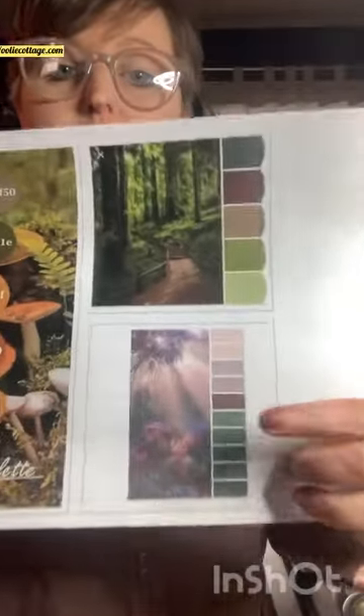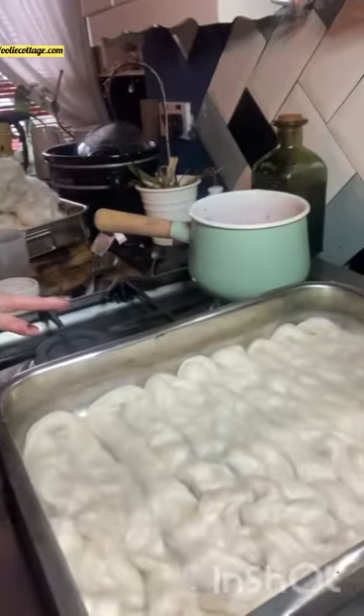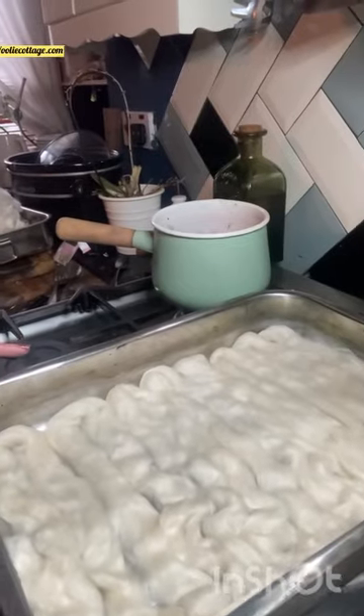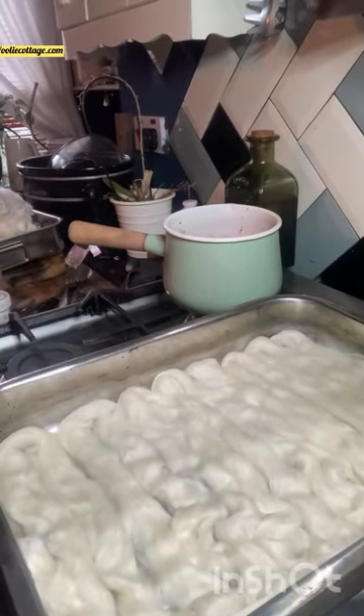The one I'm going to deal with first is this one, using the llama blend and the luxury blend with the cashmere, ramie, superfine merino and silk. I've got some dyes already done and I've laid out my tray with the citric acid already in there. We'll do that down there and I'll get the heat on, just ever so low.